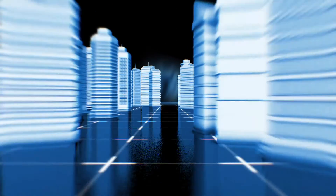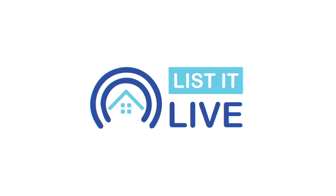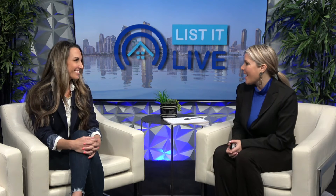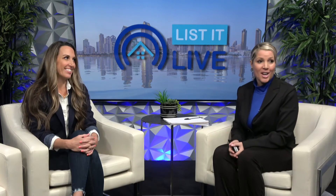Hey there, thank you so much for tuning in to List It Live, where we give you a guided tour of the hottest homes for sale in San Diego. I have Crystal Jocelyn joining me, and I'm so happy to have you back, my friend. Good to see you — we became instant friends. Thank you for having me. I love having you; I want you to come weekly. You've got another beauty to talk about, so let's share it.